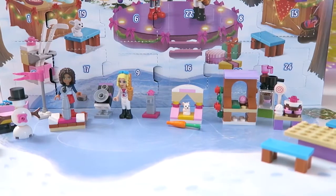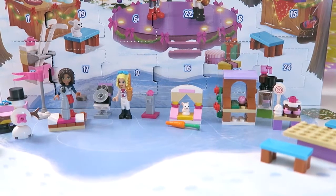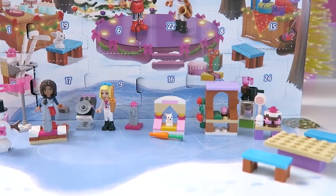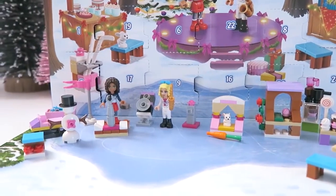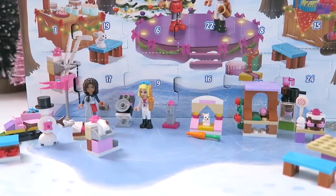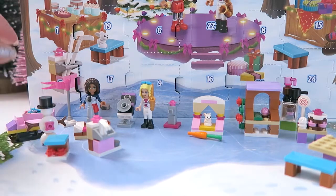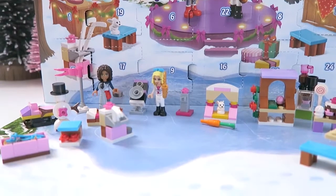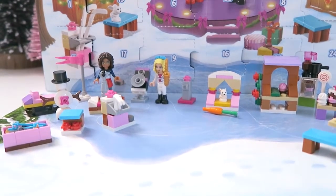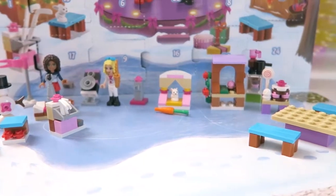This is looking pretty awesome. I am so excited that it's almost ending so I can see everything together. Let's add today's toy surprise to the set and move things around — it's getting pretty tight with all the pieces we've accumulated so far.